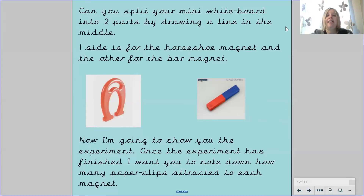So you need to get your mini whiteboard and split it into two parts by drawing a line in the middle. Now we're going to look at the experiment. Once you finish watching the experiment, I want you to note down how many paper clips were attracted to each magnet. If you've got a magnet and some paper clips at home, you might want to get them and join in. On one side write horseshoe magnet and on the other side write bar magnet. Now you're going to watch our experiment.